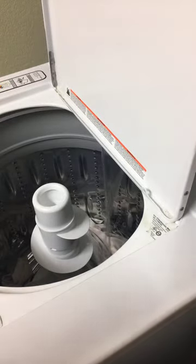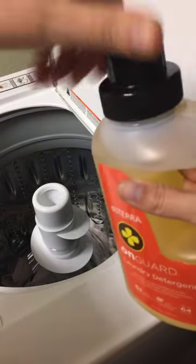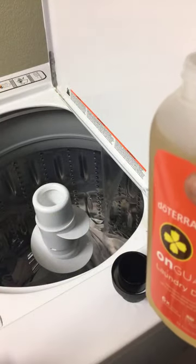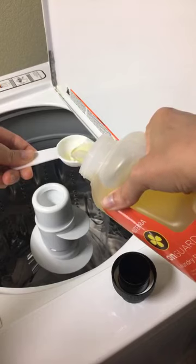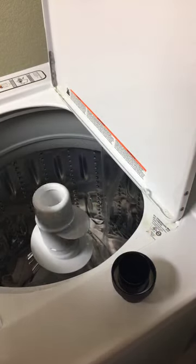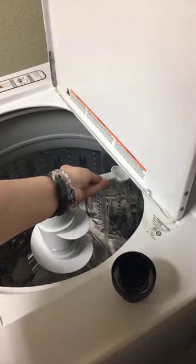I have my whites in here already. We're just going to do a tablespoon of our On Guard. That's it — one little tablespoon will do you. And just kind of rinse it out.